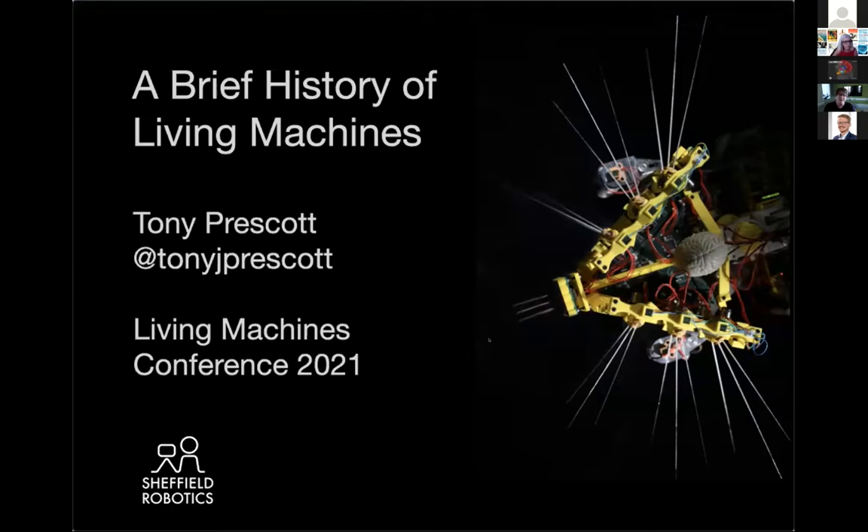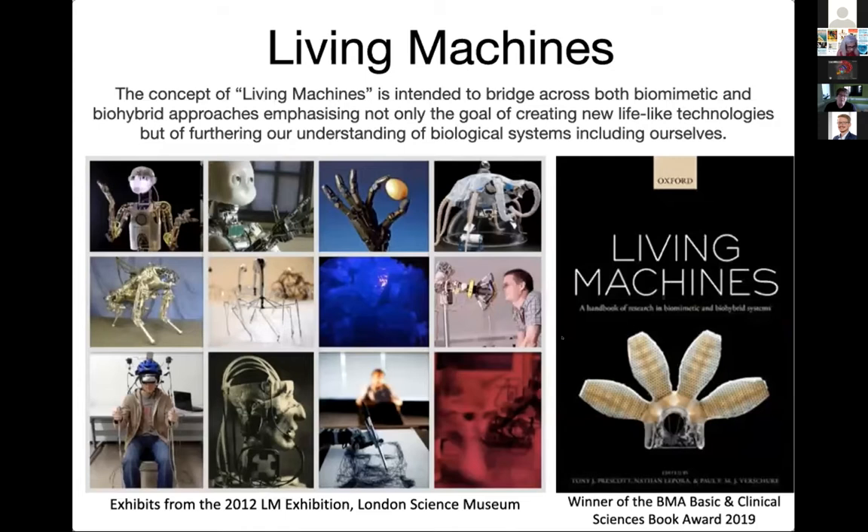I called my talk 'A Brief History of Living Machines.' It's going to be a little bit of history, but also a lot of comment and a little bit of speculation. As you can see in the background, we have been here for 10 years doing these conferences.